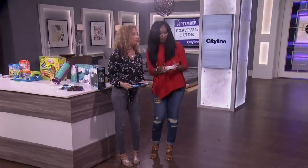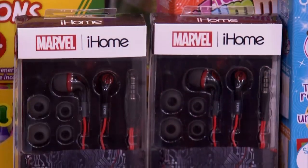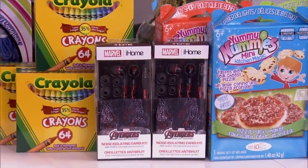Lori, we know you never come here empty-handed. So Lori has brought down the Weavy Loops, Yummy Nummies, Crayola, and Age of Ultron Headphones for everyone in our audience.